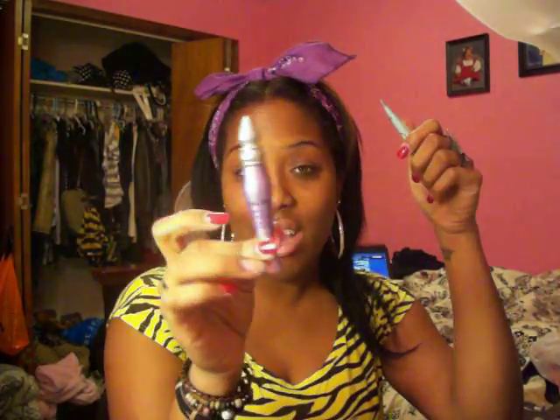Let's talk about eyelid primers. I'm loving my Too Faced Shadow Insurance right now. I have the Primer Potion but the packaging is frustrating — I love the product itself, but the packaging is not great. Too Faced keeps your eyeshadow lasting all day, prevents creasing, and makes colors more vibrant. You can pick this up from Sephora.